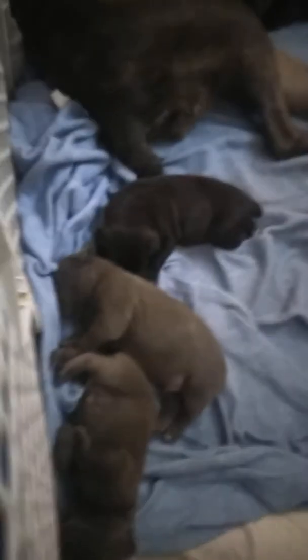Alright guys, here we go. Just a quick update. Cane Corso, Las Vegas. We got five pups.